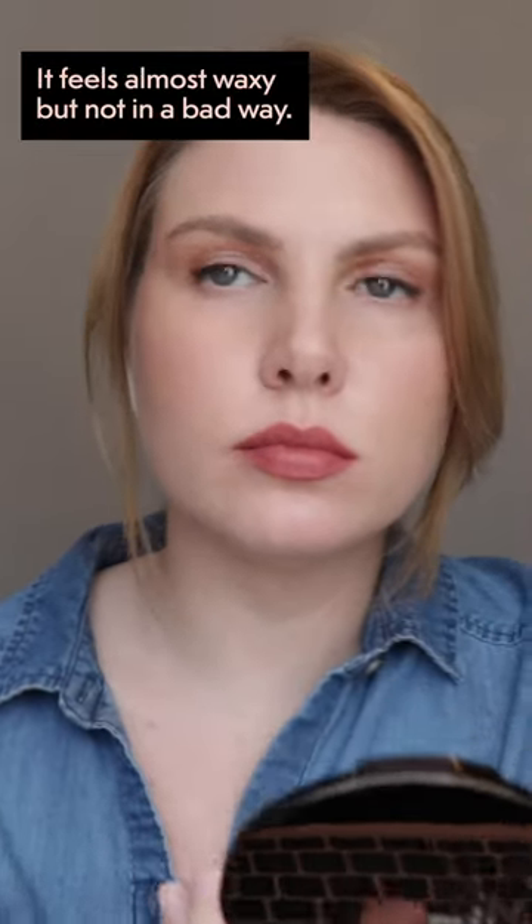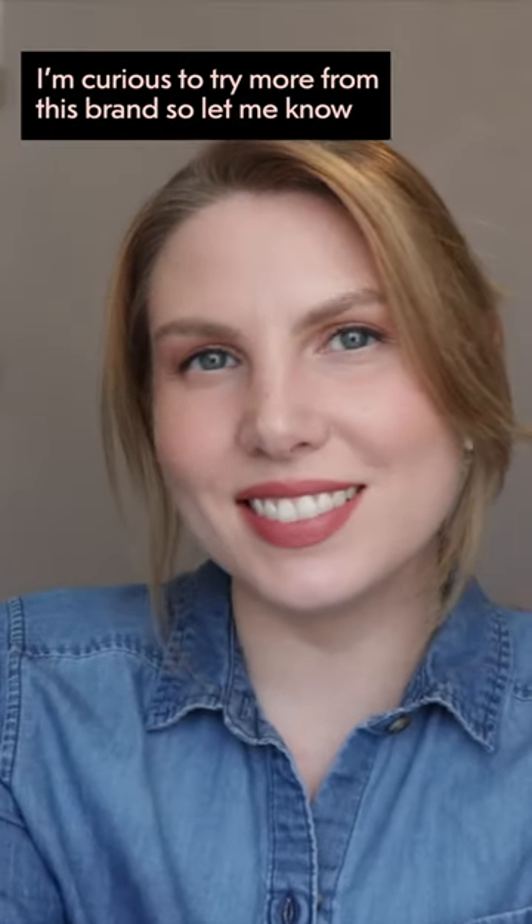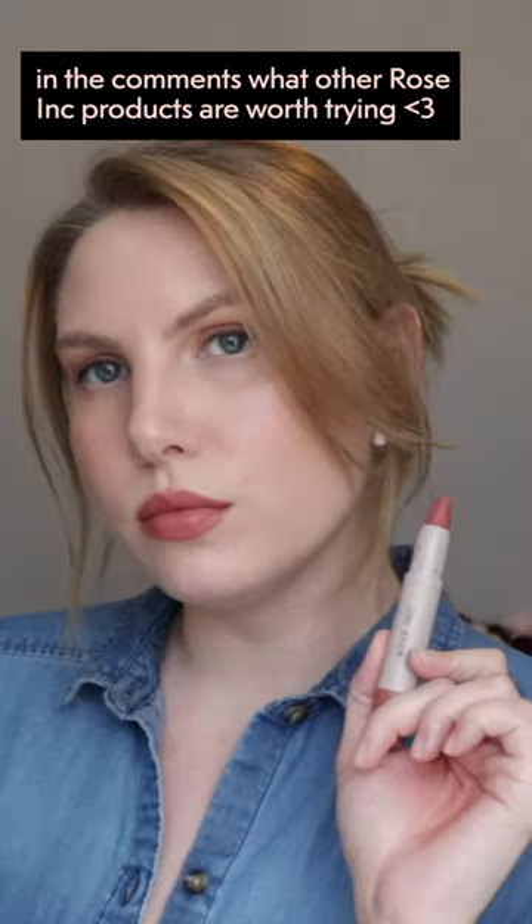It feels almost waxy, but not in a bad way — it makes the product feel lightweight and smoothing. I'm curious to try more from this brand, so let me know in the comments what other Rose Ink products are worth trying.